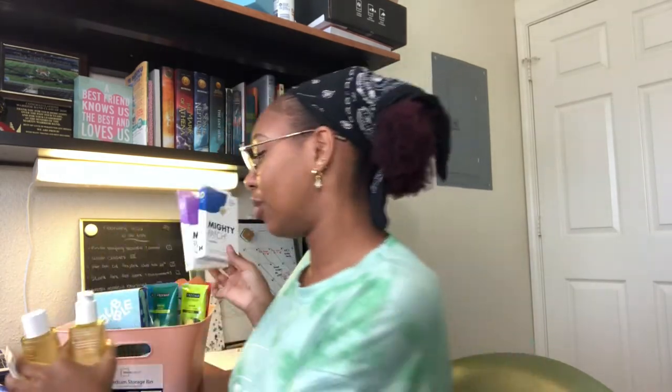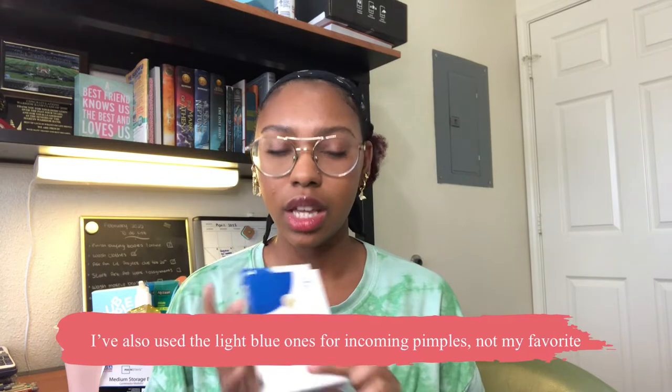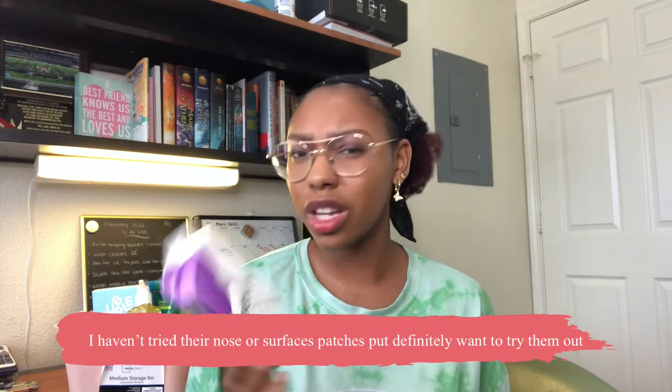The first brand I want to go over is Hero Cosmetics. I've gone through quite a lot of their products. First, their patches — the Micro Point for Dark Spots, the purple one, and the Invisible Mighty patch. I've gone through maybe three boxes of the red ones and two of these. My favorites are the blue Invisible ones; they stick better to my face. The dark spot ones, I don't really see a difference, and they only come with six and they're the same price — I don't think it's worth your money.